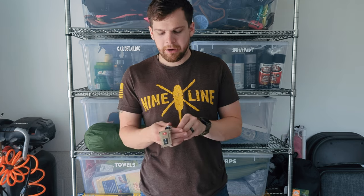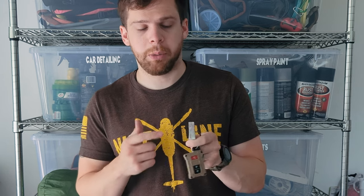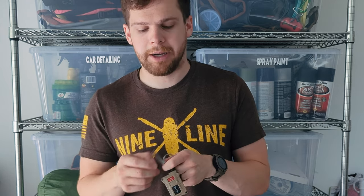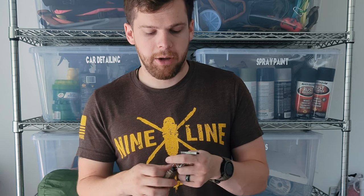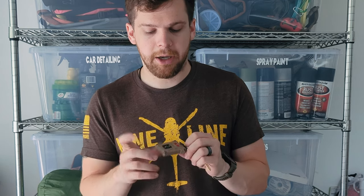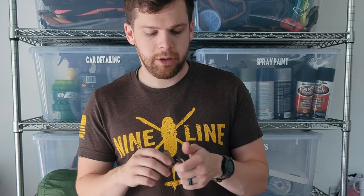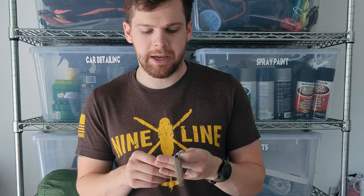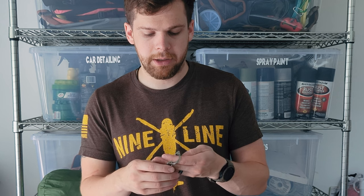On keys — I don't carry anything crazy. I do carry a 128 gig, USB 3.1 Samsung flash drive. Make sure if you get a flash drive on your keychain it's one with a metal housing so it doesn't break off in your pocket. I have my truck key, and that's about it. I keep my keys very limited — just a key for a gun cabinet and that's it.